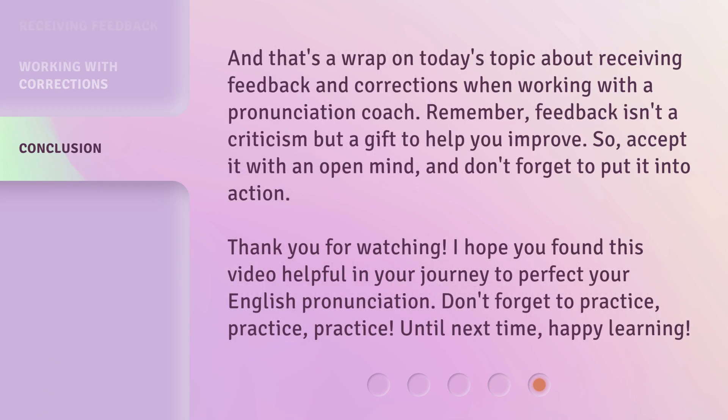And that's a wrap on today's topic about receiving feedback and corrections when working with a pronunciation coach. Remember, feedback isn't a criticism but a gift to help you improve. So, accept it with an open mind, and don't forget to put it into action. Thank you for watching. I hope you found this video helpful in your journey to perfect your English pronunciation. Don't forget to practice, practice, practice. Until next time, happy learning!